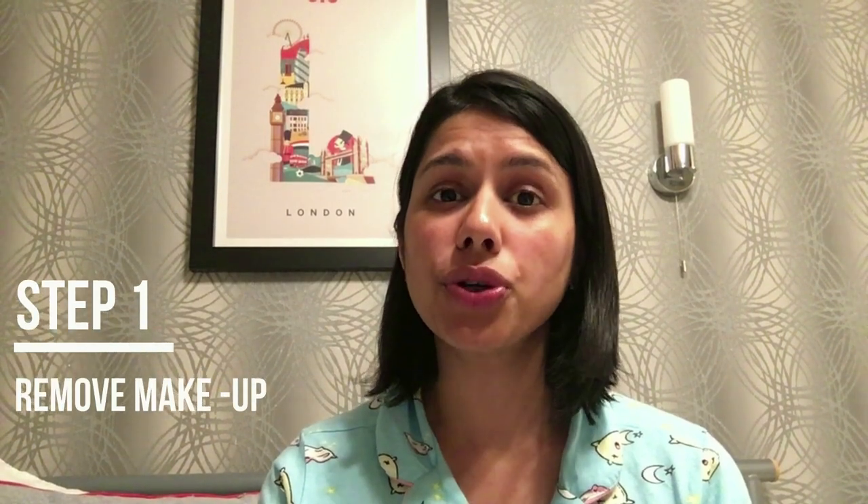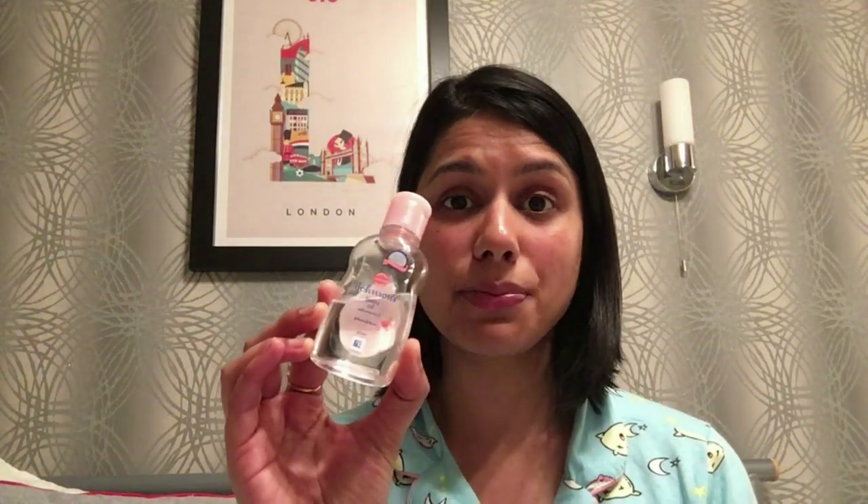First of all, it is very important that your face is clean before you go to sleep. So if you are using any makeup, it is utmost necessary to remove it all before you apply any other product on your face. For makeup removal, I use Johnson's baby oil.